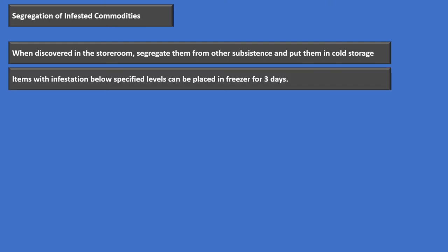Segregation of infested commodities: if you've got commodities with stored product pests in them and you discover that in the storeroom, you've got to separate them from the other subsistence and put them in cold storage. Items with infestation below the specified levels can be placed in the freezer for three days — remember the specified levels: seven or more per pound for normal stored product pests, three or more for tribolium flower beetles, and any dermestid beetle means the lot is condemned. If below those levels, three days in the freezer can help.